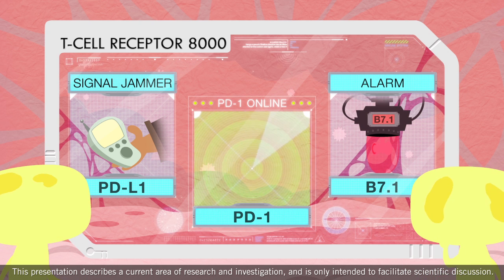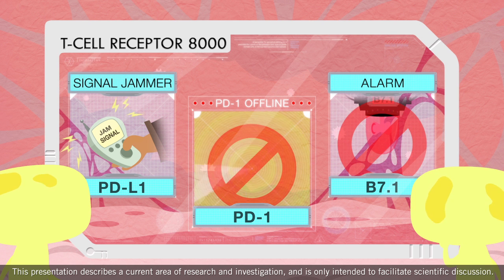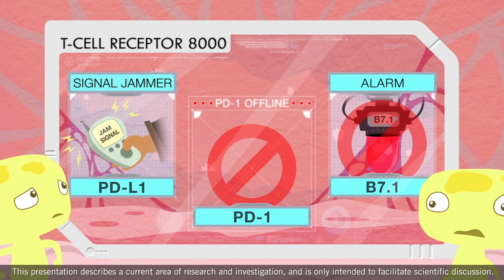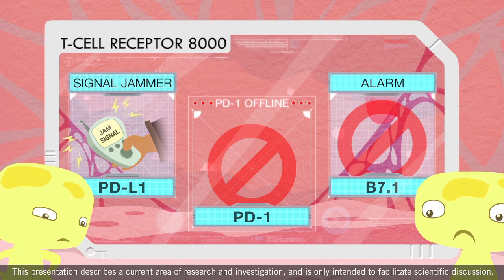Think of PD-1 as a sensor that's part of the T cell scanning system, and B7-1 is like an alarm that issues an alert when something is wrong. When PD-L1 hacks the system, it prevents it from doing what it's supposed to do. In other words, it may prevent T cells from destroying cancer cells.